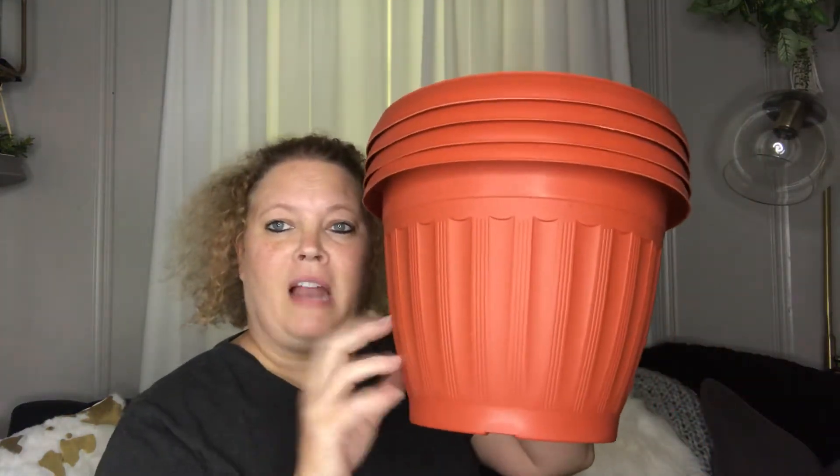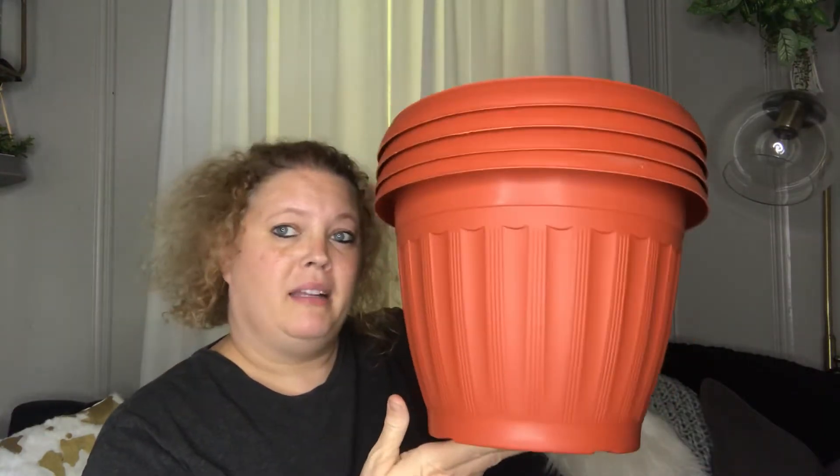First, I picked up these super nice flower pods. I picked up four of them. They are fairly large and really good. They have the places where you can punch holes in them for drainage, and they are a really good buy. So I picked up four more.